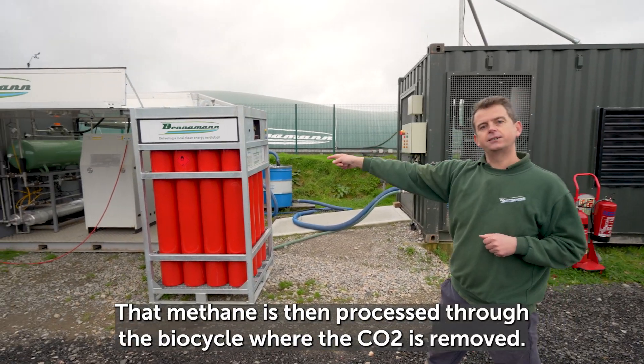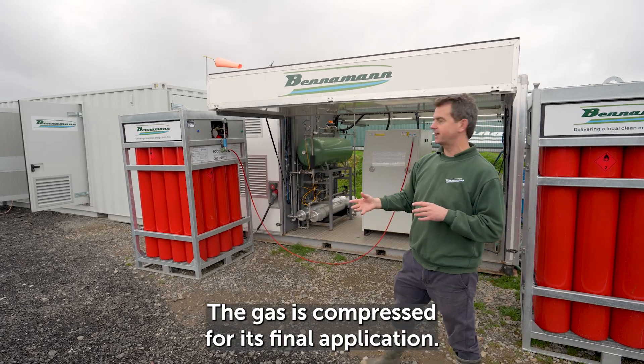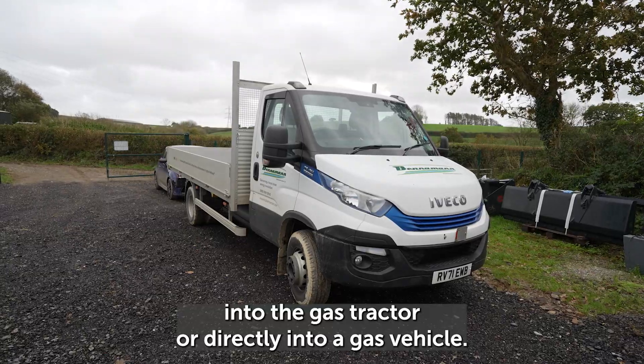That methane is then processed through the bio cycle where the CO2 is removed and the gas is compressed for its final application. That could be storage in cylinders, directly into the gas tractor, or directly into a gas vehicle.